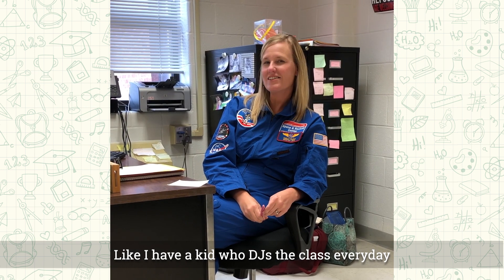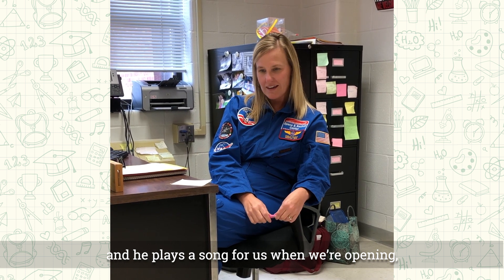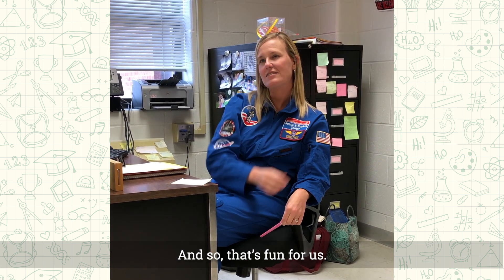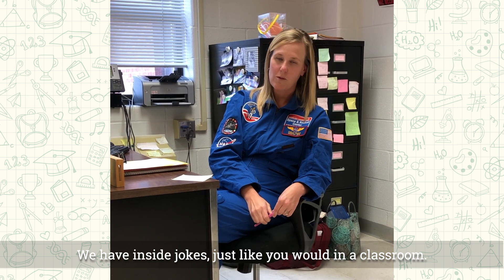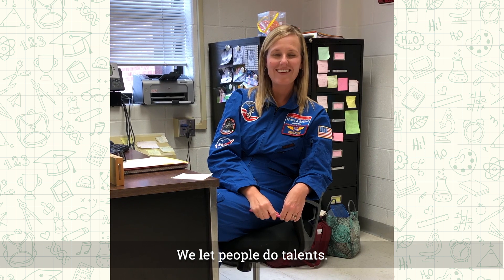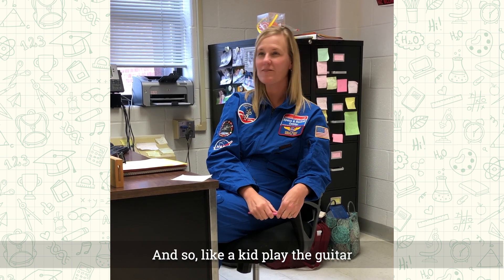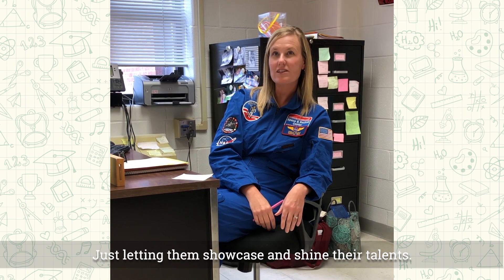I have a kid who DJs the class every day — he plays a song for us when we're opening and I'm taking attendance, which is fun for us. We have inside jokes just like you would in a regular classroom. We have nicknames for one another. We let people showcase their talents — a kid played guitar, a couple of kids sang, and different things like that. Just letting them shine and showcase their talents.